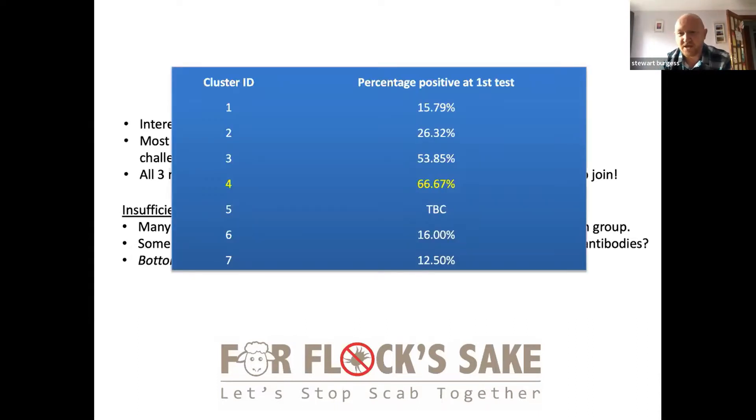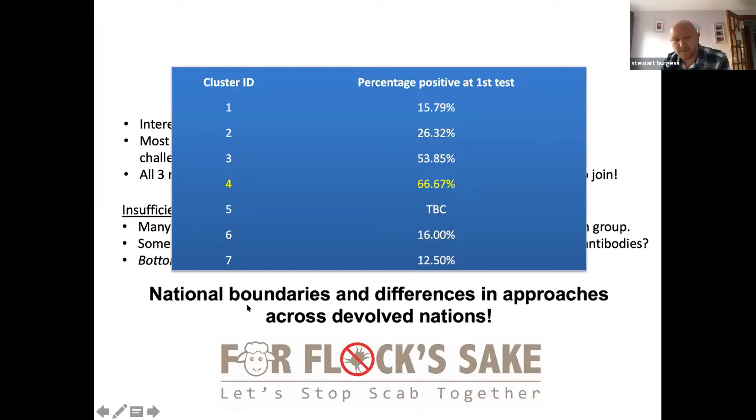Data from the Northern cluster shows the percentage of farms positive within each cluster. One cluster had a very high rate of positivity but were initially reluctant to join the project because they didn't believe they had a big scab problem — demonstrating the importance of the blood test in revealing what's actually on the ground. Looking beyond individual clusters, scab doesn't appreciate boundaries and borders, so we need to generate a more coordinated approach across the different devolved nations as well.